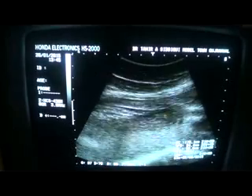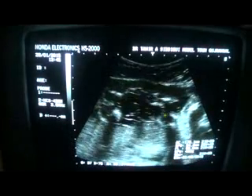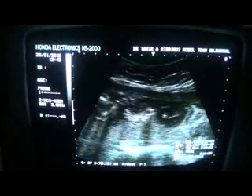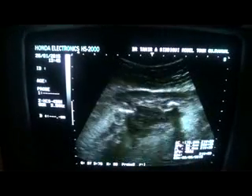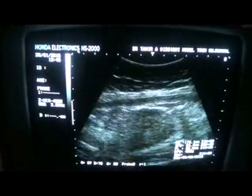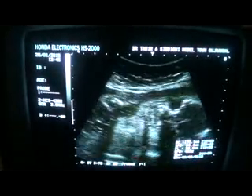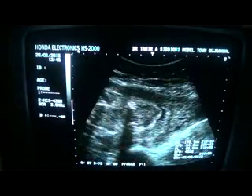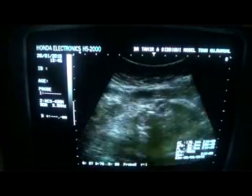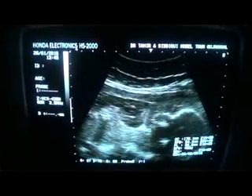The amniotic fluid is less than it should be at this gestational age — it is significantly reduced. The largest amniotic fluid pocket will be assessed shortly. First, let's rule out any other anomaly relating to the fetus.